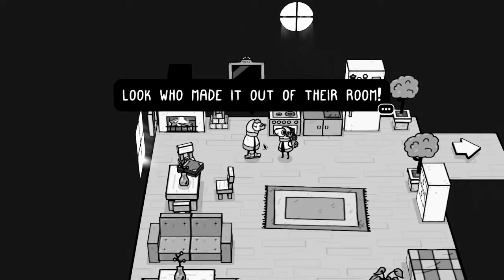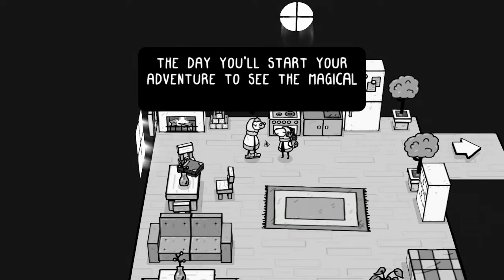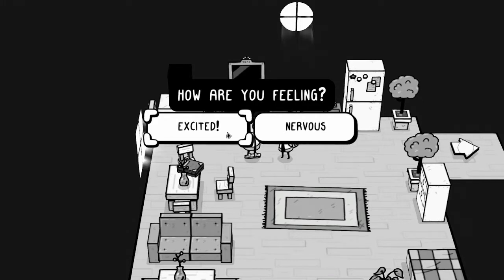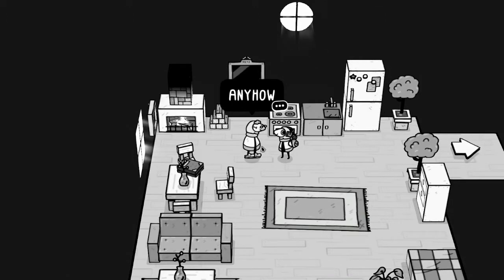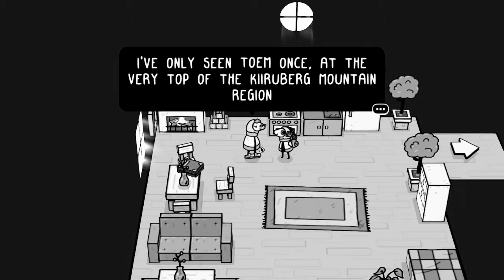Look who made it out of the room! 'I can't believe the day you've dreamed about is finally here — the day you'll start your adventure to see the magical phenomenon, Toa. How are you feeling?' Excited. 'That's the spirit. Just like me when I was your age.' It's like your grandpa. 'I've only seen Toa once at the very top of Kieruburg Mountain region.'